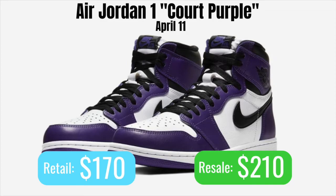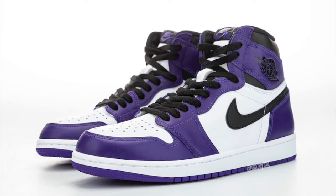But if you get sizes 7 through 9, I'd expect you to easily make profit off the bat. If you're going to go for this pair, I think it's a great investment, and I think the price will rise over time.